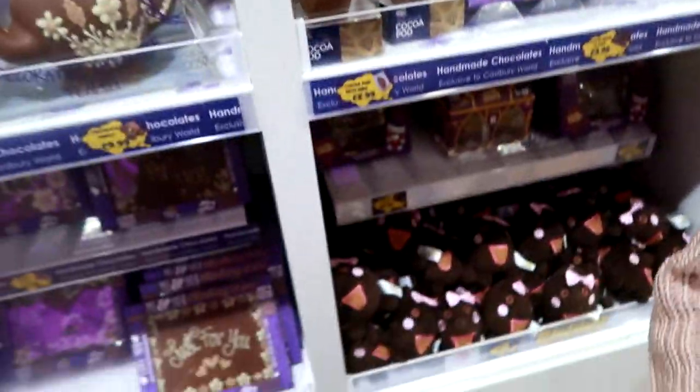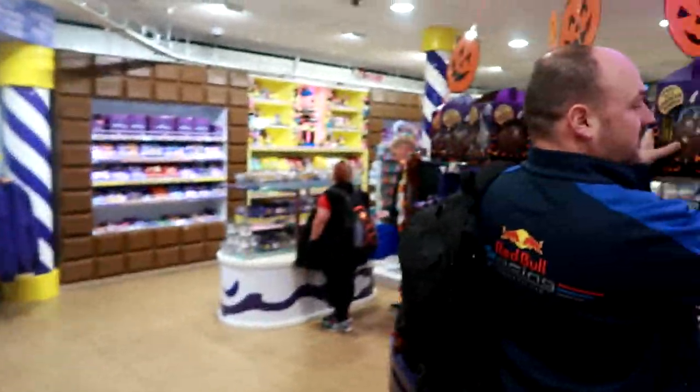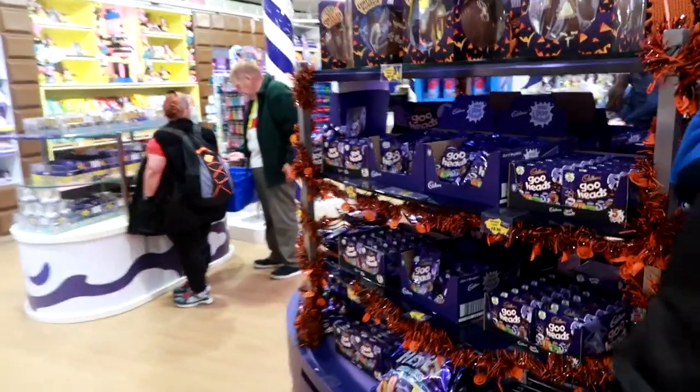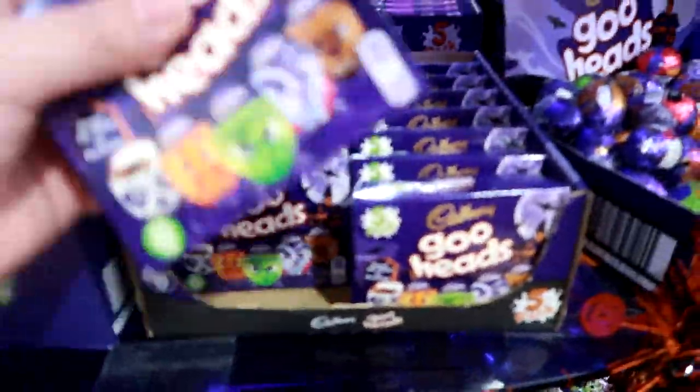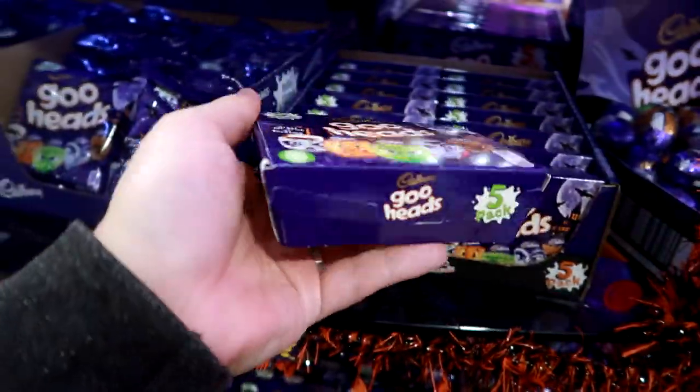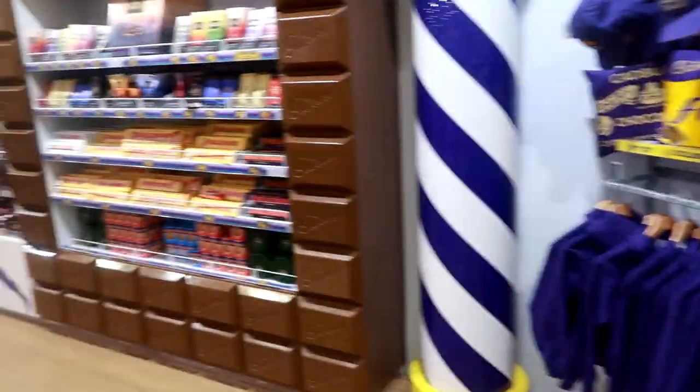Oh you can buy the pumpkin in here - oh, Halloween reference! They've got large Goo Heads - we've not actually got them yet. Full size Goo Heads! I've got the mini ones.